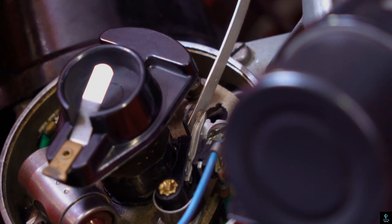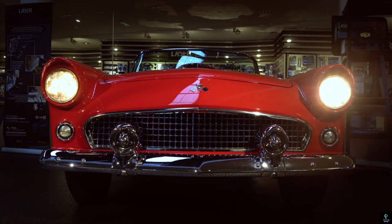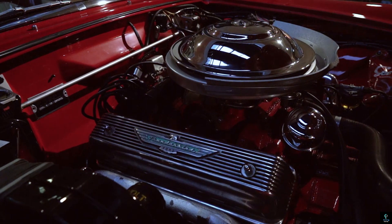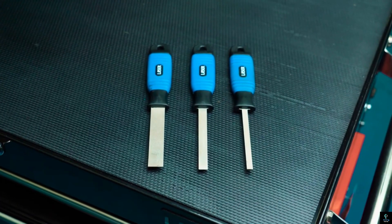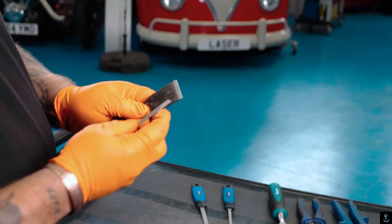The Laser Tools Ultra Thin Flexible Diamond Coated Files are precision tools designed for intricate work in garage spaces and workshops. Their ultra-thin and flexible design allows users to access tight spaces and delicate components, making them ideal for fine detailing, deburring, or working on precision parts.